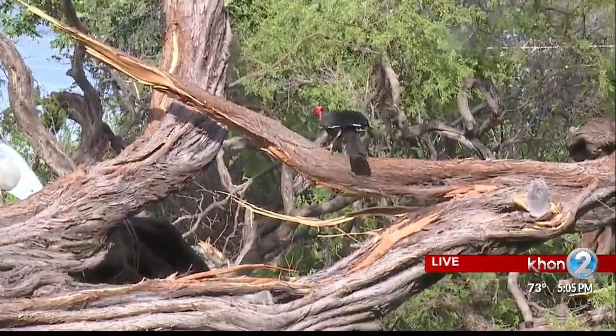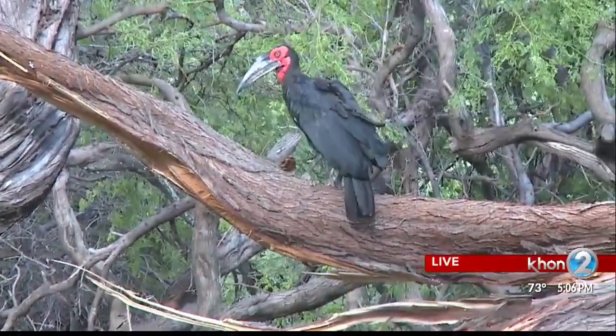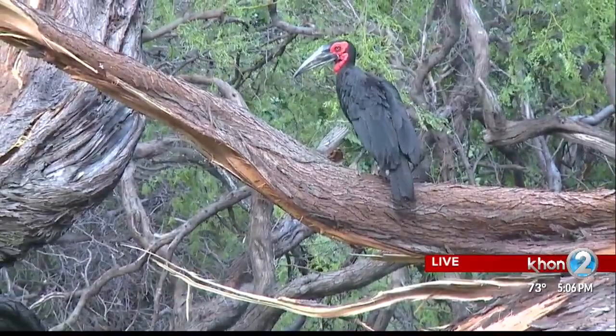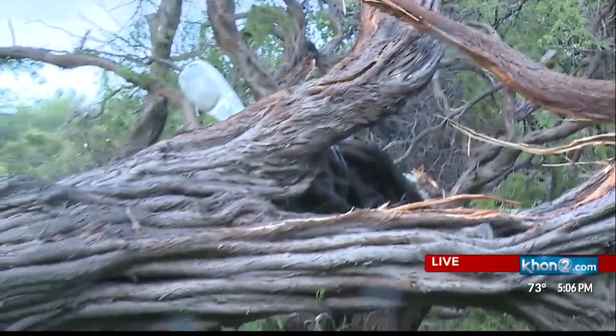Nobody's got a better view of it than us right now. This is one of the two ground hornbill birds that escaped from its enclosure at the Honolulu Zoo, and now all the zookeepers are coming running back across the street with nets in hand. I'm sure the bird is excited — it's been in a cage for who knows how long. Out in the wild it might seem like a great idea at first, but obviously the elements and lack of food are a concern. They're not normal birds to be hanging out here in the Hawaiian Islands — they're native to other areas.